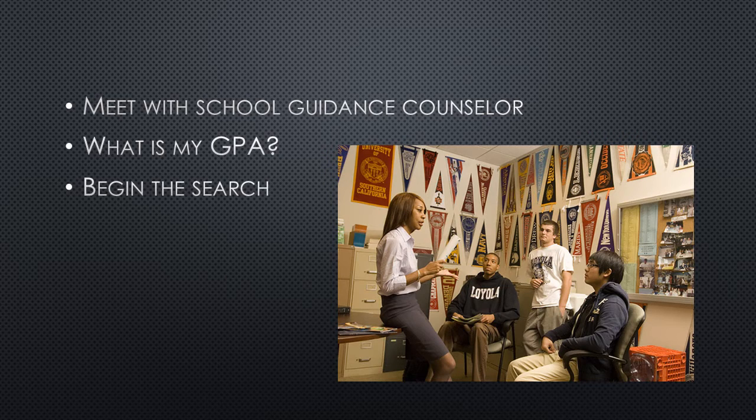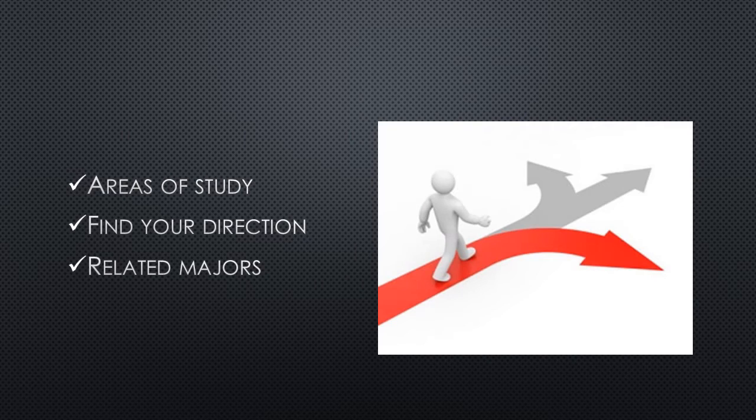Go see your guidance counselor and discuss your school options with him or her. He or she will be able to pull up more important information like your current grade point average to help with the research. If you have a solid idea of what you would like to be studying, they can also help you look in the right direction for studies of your choice.